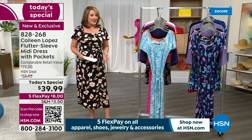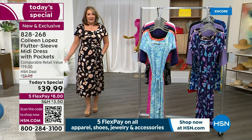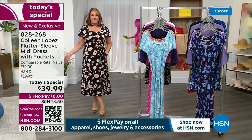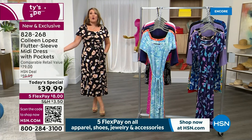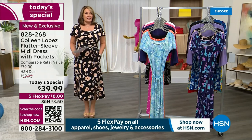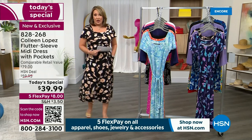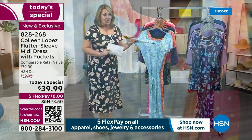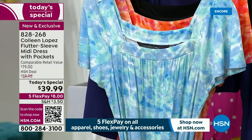The one I have on is called the black floral, and it's been the number one choice, outselling the other options three to one. You might want to order tonight to be sure of your size. Because it's so cute, versatile, and affordable, you could get a couple — one of the florals and one of the beautiful watercolor tie-dyes.